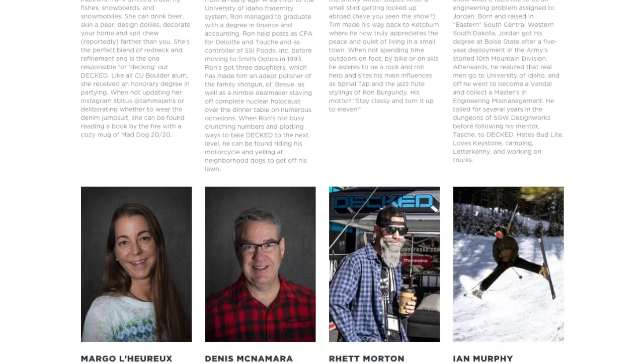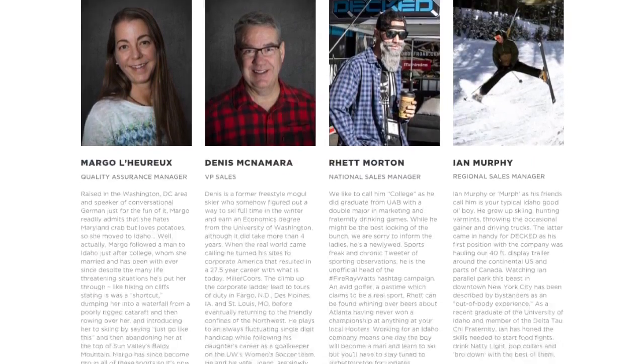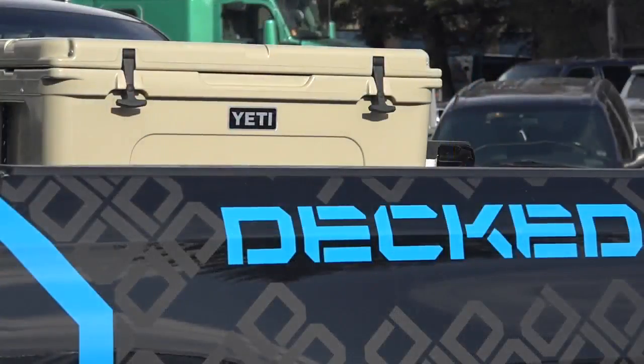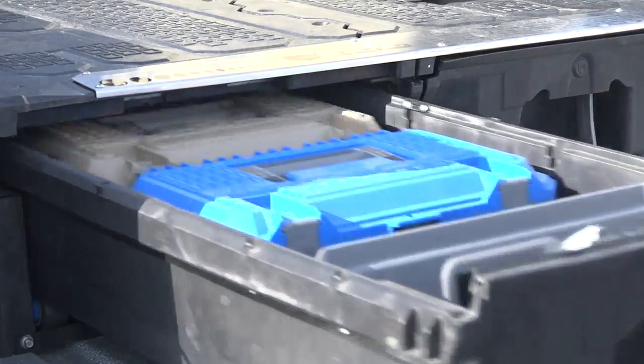We have 25 to 30 full-time employees in the Wood River Valley, and we keep growing at such a great rate that we're adding more and more people all the time. It's just really fun — we've made a real business here. Steve Dent, Idaho News 6.